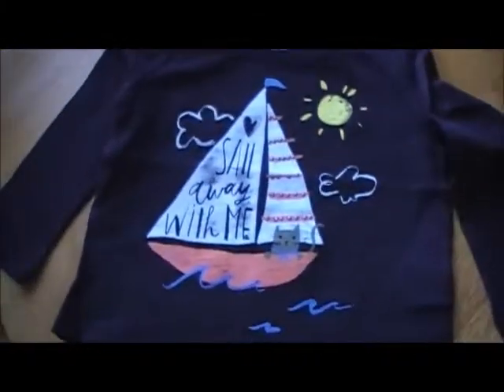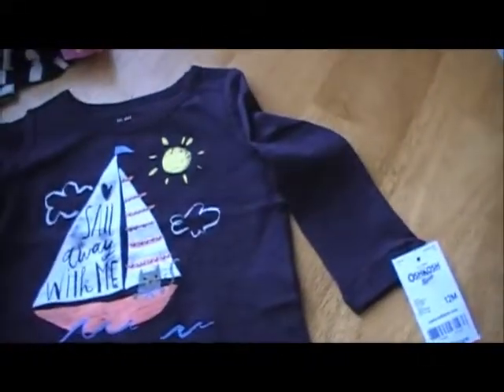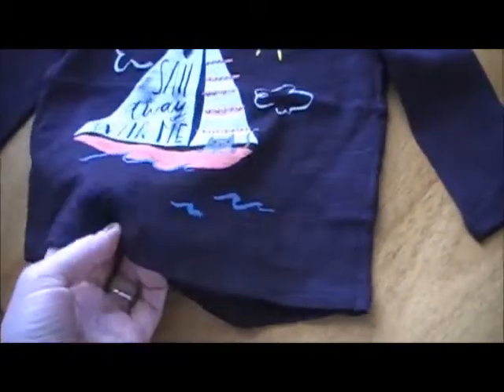And this is OshKosh B'gosh. I love this shirt. It says 'sail away with me.' It's kind of like those burnout shirts — it's thinner than I thought, but it's still really cute.